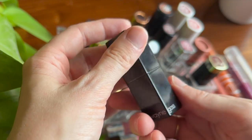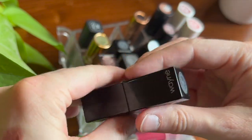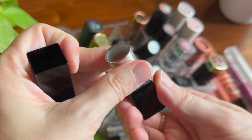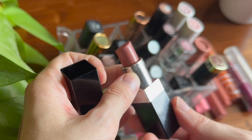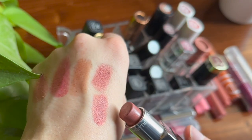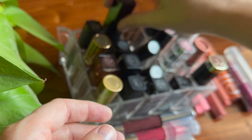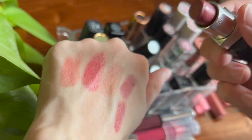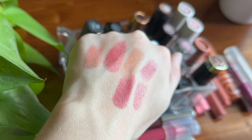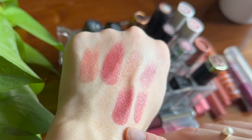Now I have two lipsticks from Wayne Goss. The first, in the shade Lily, is the one I'm currently panning — it's a nice everyday pink. He calls this the Luxury Cream Lipstick; it's creamy but not too thick and goopy. I also have one more shade from him called Carnation, which is much more deep for my skin tone — more of a glam shade I'll reach for on a rare occasion, but it's a very grown-up shade.